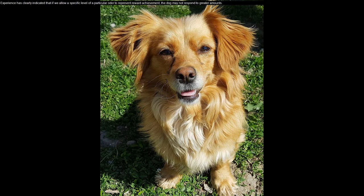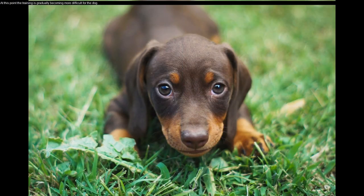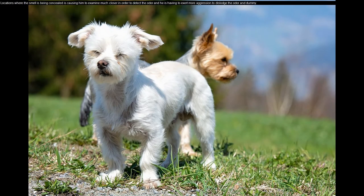Experience has clearly indicated that if we allow a specific level of a particular odor to represent reward achievement, the dog may not respond to greater amounts. At this point the training is gradually becoming more difficult for the dog. Locations where the smell is being concealed are causing him to examine much closer in order to detect the odor.